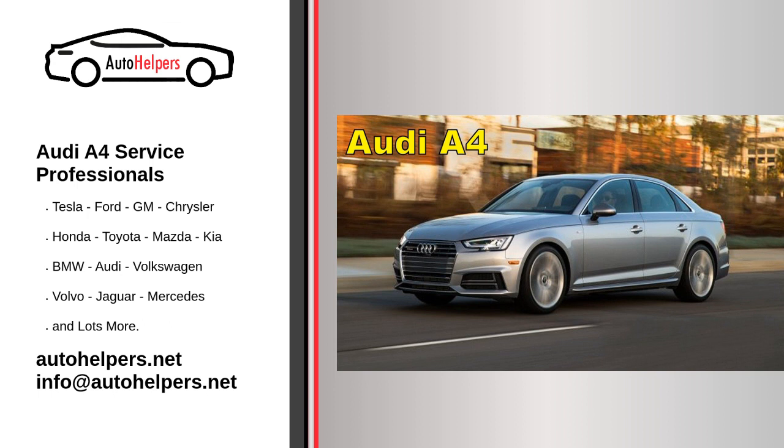If you're not comfortable performing these maintenance tasks yourself, it's recommended to have them done by a certified Audi technician or at an authorized Audi service center.